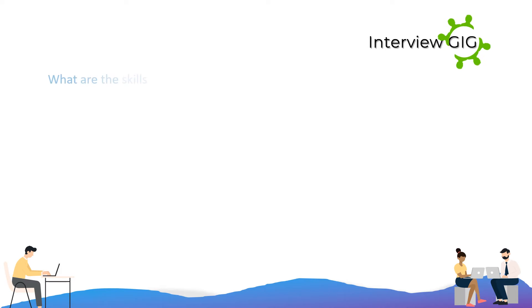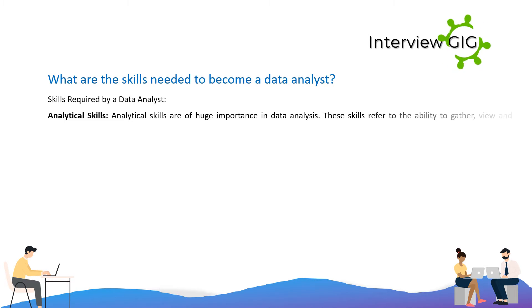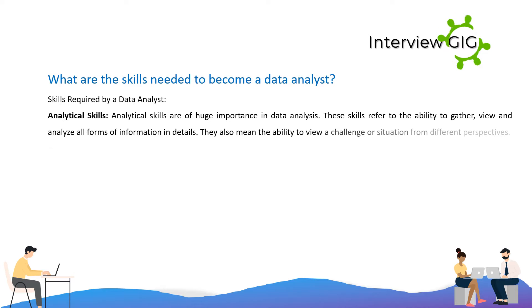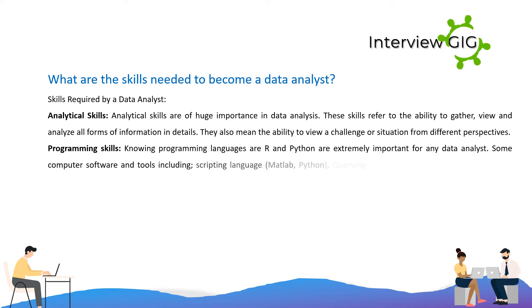What are the skills needed to become a data analyst? Analytical skills are of huge importance in data analysis. These skills refer to the ability to gather, view, and analyze all forms of information and details. They also mean the ability to view a challenge or situation from different perspectives. Programming skills: knowing programming languages R and Python are extremely important for any data analyst. Some computer software and tools include scripting languages like Matlab and Python.